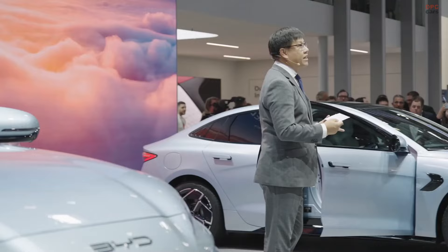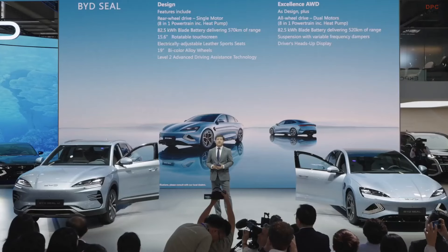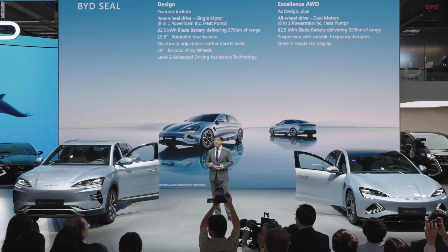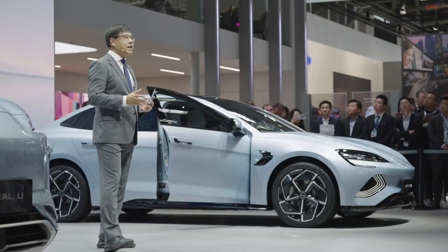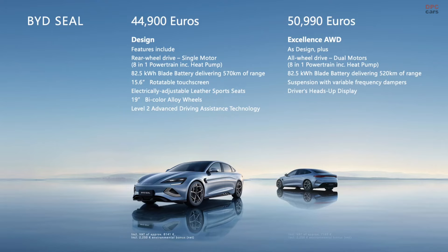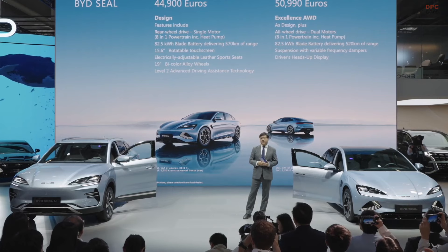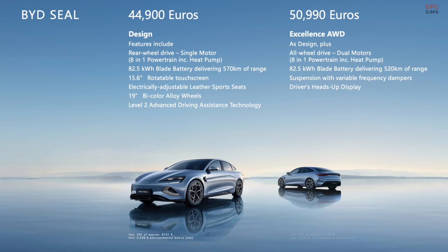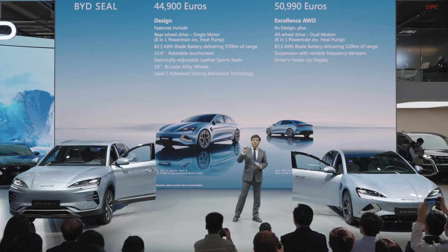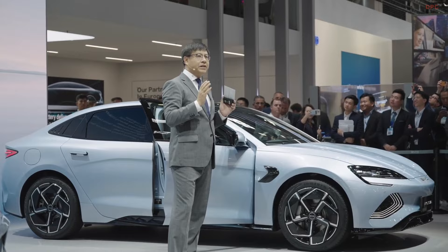Now it's time to announce the purchase price for Germany. BYD Seal is available now with two trim levels: Design and Excellency All-Wheel Drive. The BYD Seal Excellency All-Wheel Drive trim is 50,990 euros. The BYD Seal Design trim is 44,900 euros. These prices include the current subsidy, and you can apply the government subsidy on top of that, so the final price will be a little bit lower. But the current subsidy will end in a few months — end of this year — so hurry up.